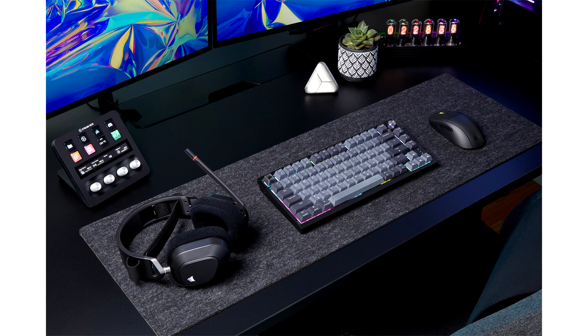The Corsair K65 Plus Wireless Gaming Keyboard is available immediately from the Corsair Web Store and the Corsair worldwide network of authorized online retailers and distributors. The K65 Plus Wireless is backed by a two-year warranty, alongside the Corsair worldwide customer service and technical support network.